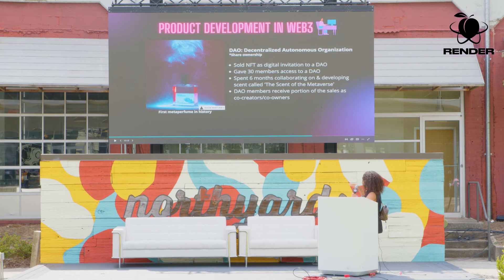This one is really cool — product development is actually happening within the metaverse. A British perfume brand called Rook sold NFTs as digital invitations to a DAO. This invitation went out to 30 members, giving them access to the DAO where, over six months, they collaborated and developed the first ever scent of the metaverse — which is the name of the perfume. Each of those members are now co-owners, and they only made 100 bottles of the original scent. If you're interested in purchasing it, it's $232. I think it's pretty cool that product development is happening within Web 3.